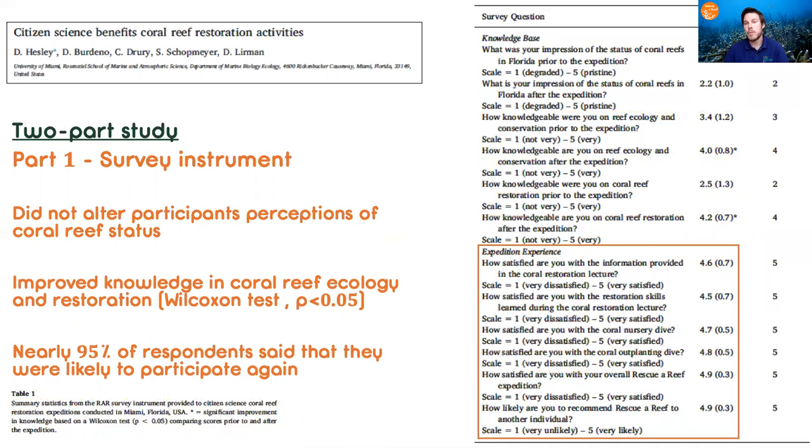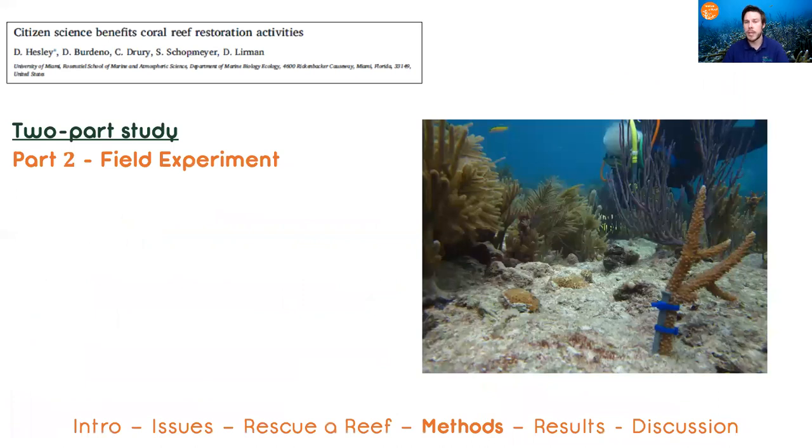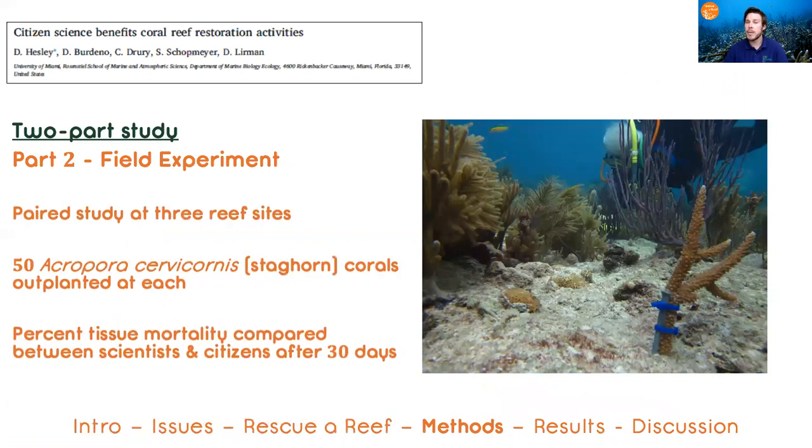Now that we understood what kind of perceived impact our restoration program was having on the participants, we wanted to know what was happening at the ecological level. So we conducted a paired study at three different reef sites to assess the effectiveness of our coral restoration citizen scientists compared to our experts.